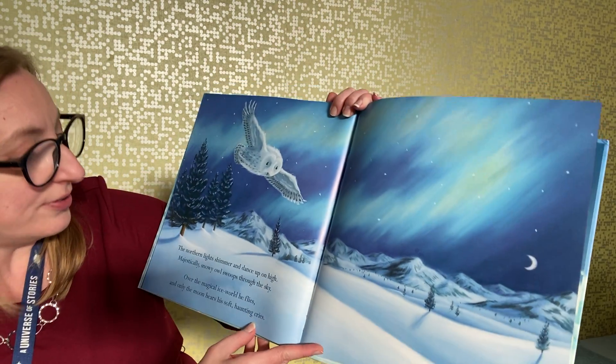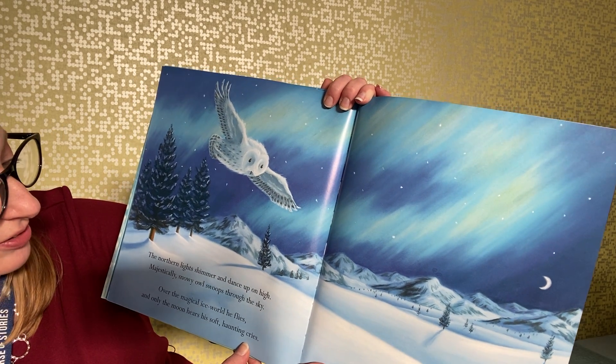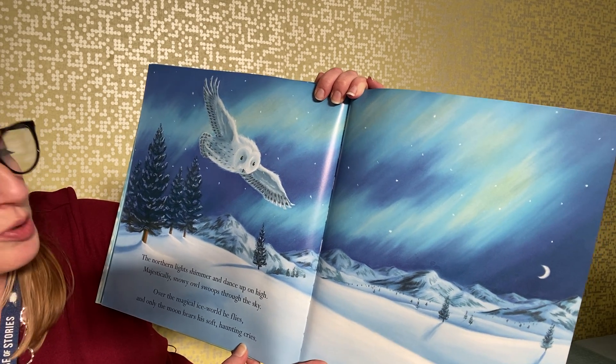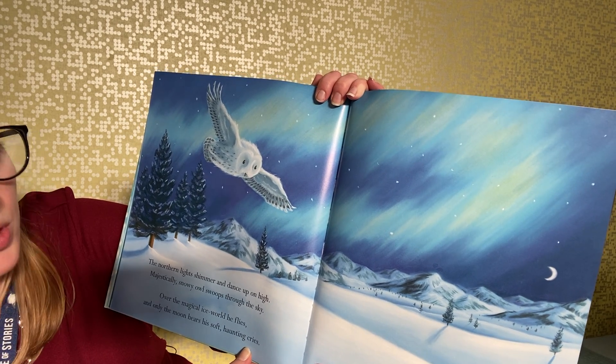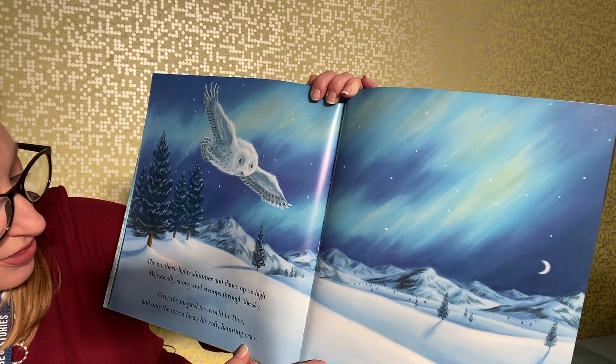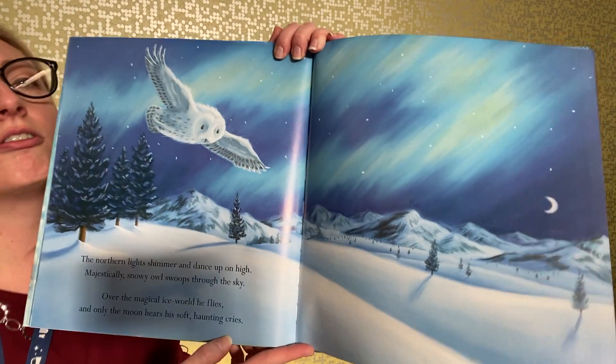The northern lights shimmer and dance up on high; majestically, the snowy owl swoops through the sky. Over the magical ice world he flies, and only the moon hears his soft haunting cries.